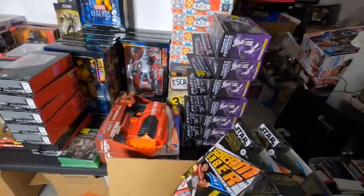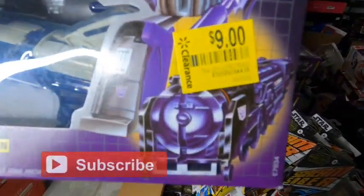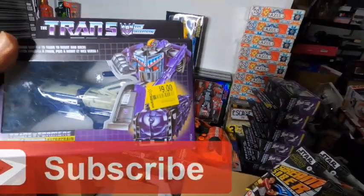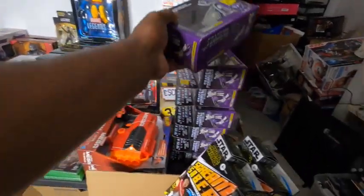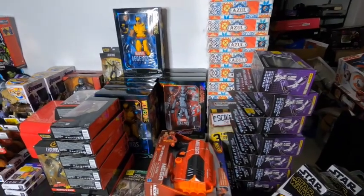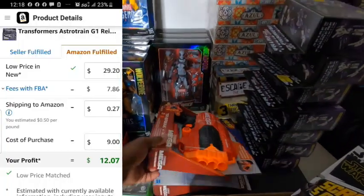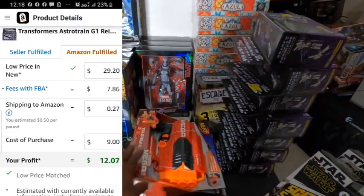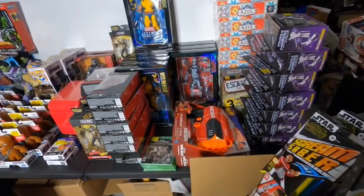The next item I have is the Transformer Decepticon. This item is nine bucks. I don't know what the original price on this one was, but I know on Amazon it's selling for about $29. I'll comp some of the items as we go. This item here came from one of my honey holes — pretty much $7 and something — and it's going for $20-something on Amazon.